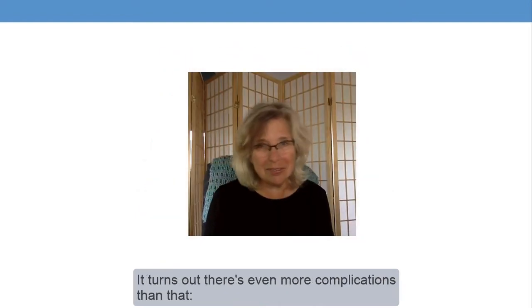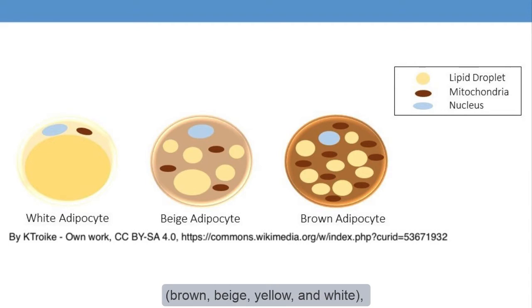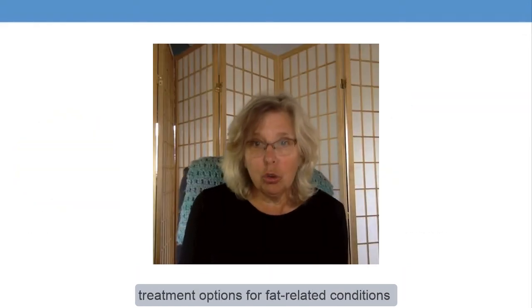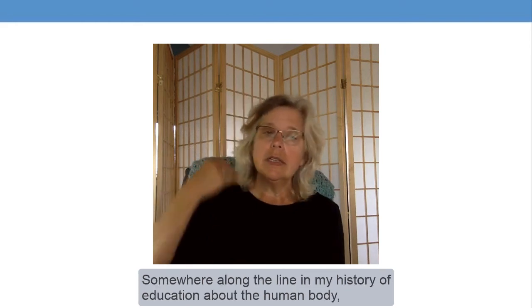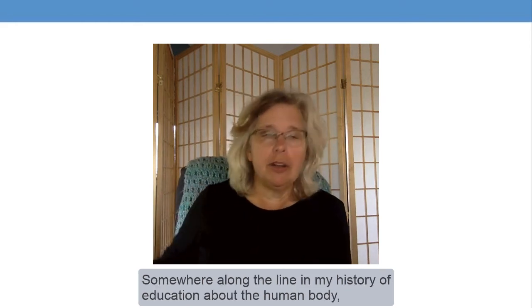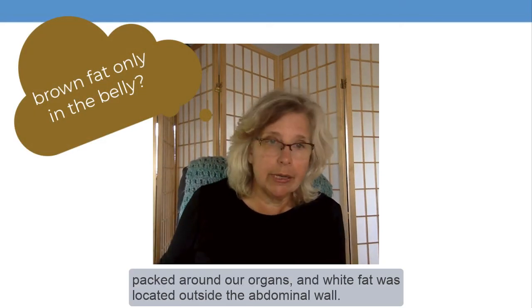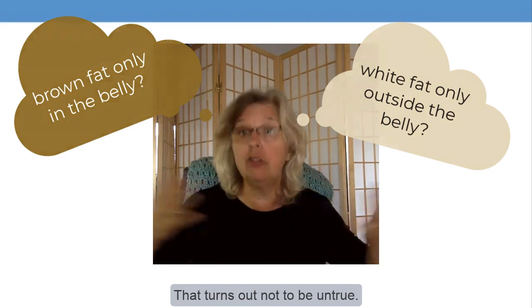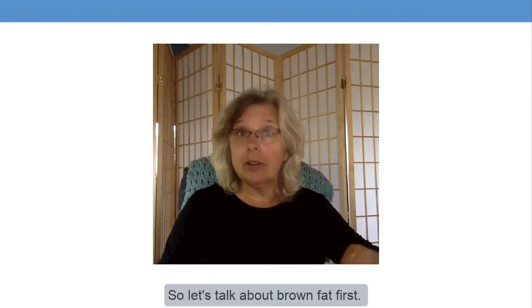It turns out there are even more complications than that. Fat comes in different shades: brown, beige, yellow, and white. Each of these behaves a little bit differently and has a different impact on our health. As we learn more about these differences, treatment options for fat-related conditions may become more feasible and more effective. Somewhere along the line, I got the idea that brown fat packs around our organs and white fat is located outside the abdominal wall — and that turns out to be untrue. Both brown and white fat are distributed all over the body.